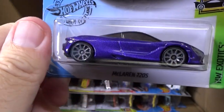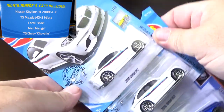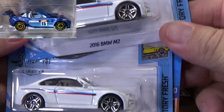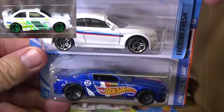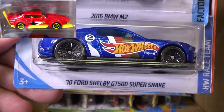McLaren 720S. You know, lately there's been a lot of dust on the packages. 2019 BMW M2. It's not dust — it's cardboard dust really. It is dust, but not dusty dust. There's that long name again.